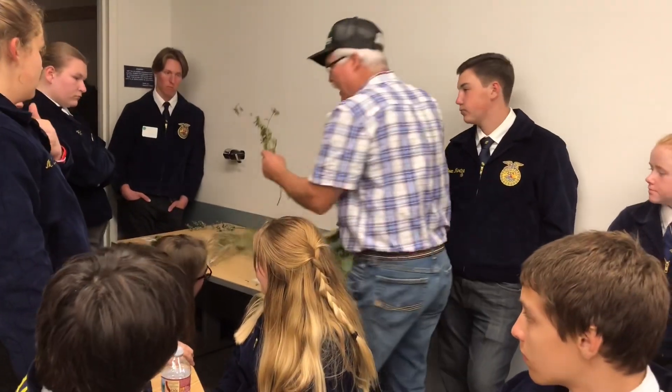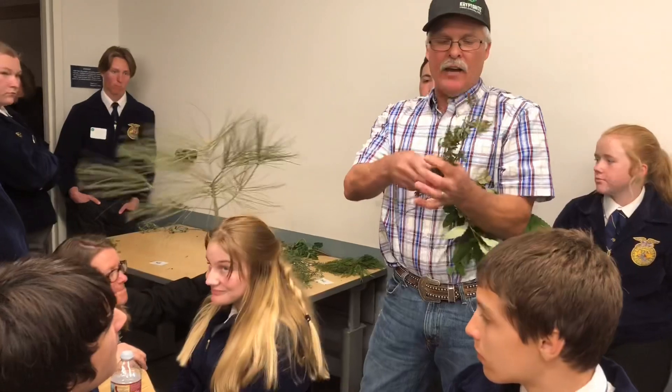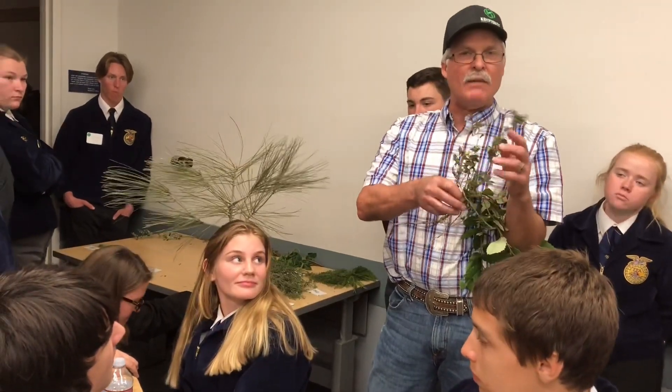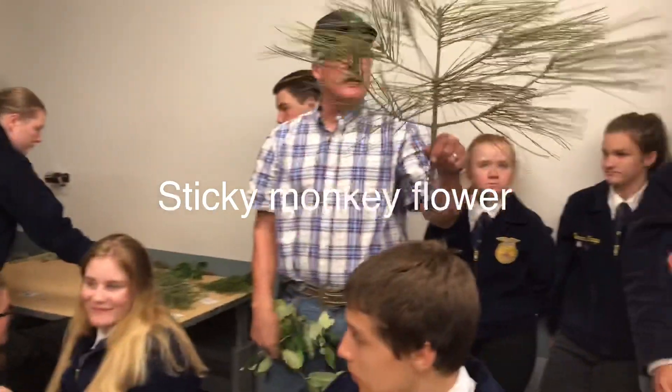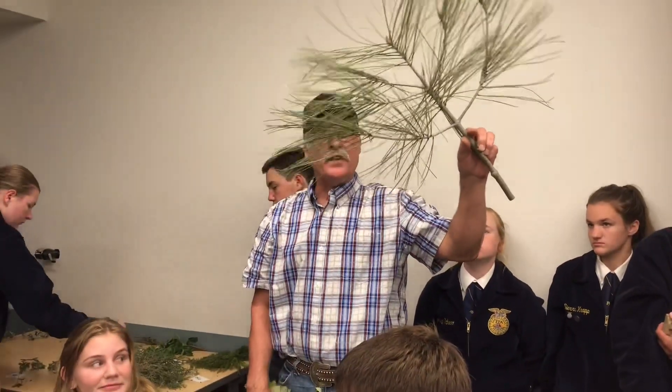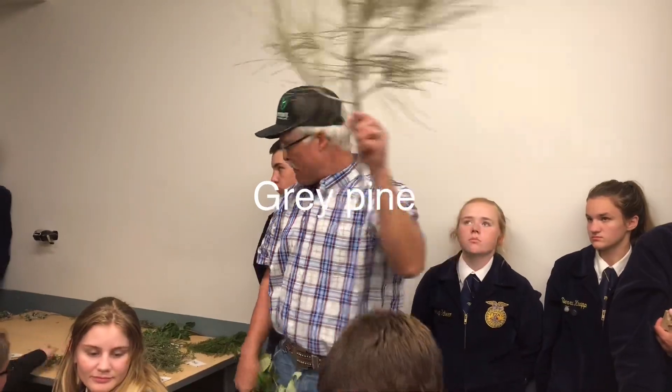Number 49 has little leaves, and if you touch them, they're sticky. It's sticky monkey flower. This is a three-needle pine. It has gray bark, and the needles are grayish green, dull colored. It is gray pine.